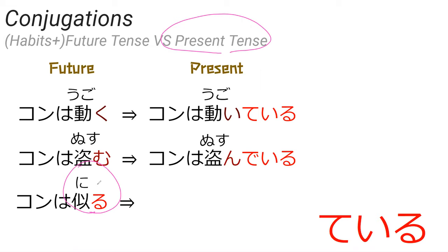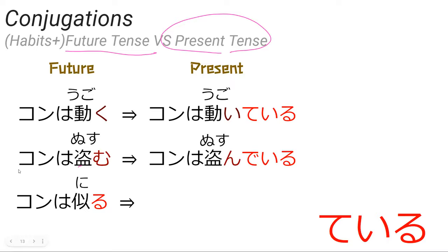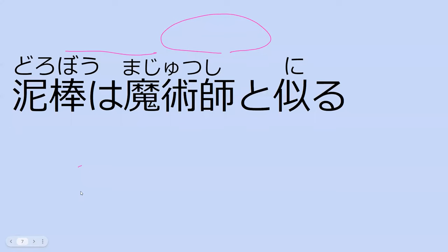One of the things te-form is used to make is present tense. Earlier we translated niru as 'they look similar right now' — but that's actually not what the dictionary form illustrates. The dictionary form is future tense or habitual tense. So the sentence dorobo wa majutsushi to niru actually means thieves and magicians will look similar — because it is a non-past form of the verb.